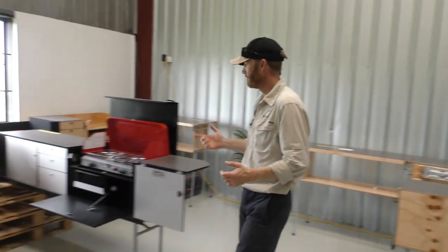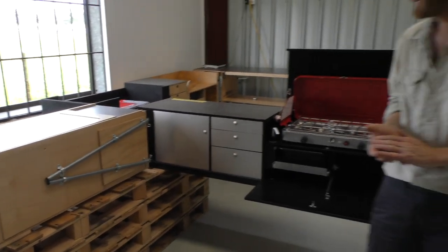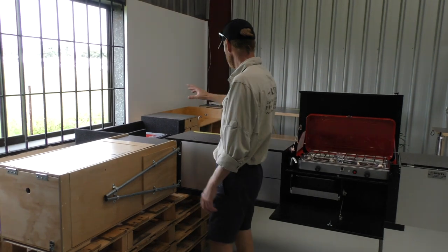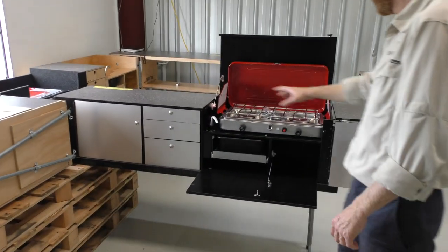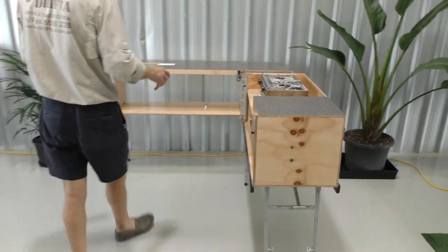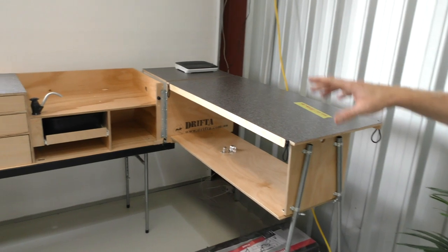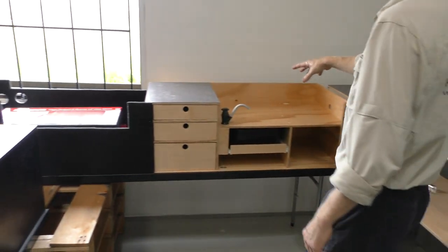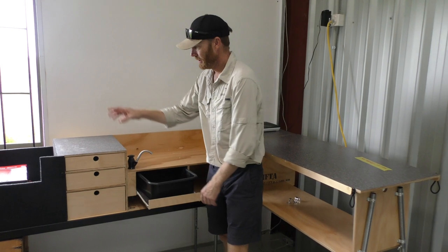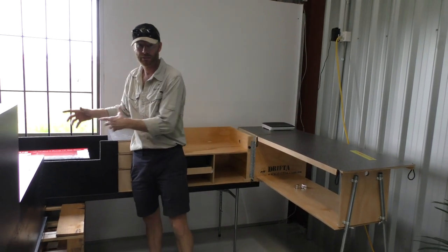Over here we've got the kitchens — a swing-out kitchen and a car-back kitchen. This has been the mainstay of Drifter for a long time. We've got a fridge box DPO, a pull-out DPO with stove, sink and pump, and a small portable DPO — everything folds out to create lots of bench space. This larger version has a fridge, or if you don't want a fridge you can use that space as a pantry area.